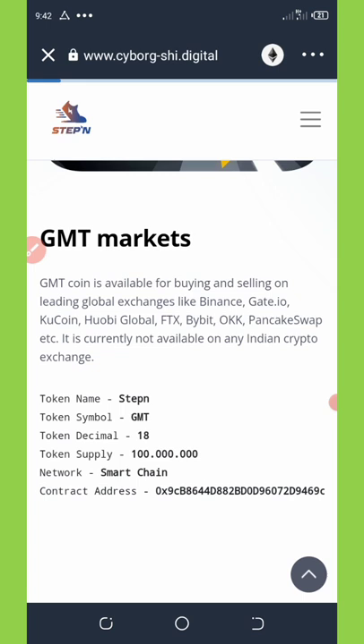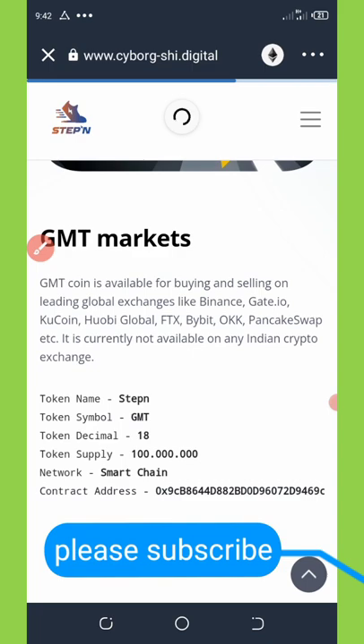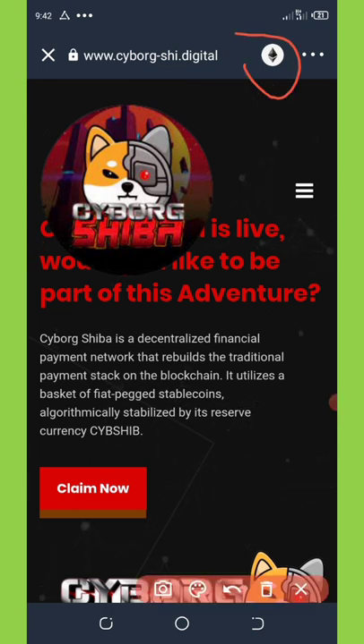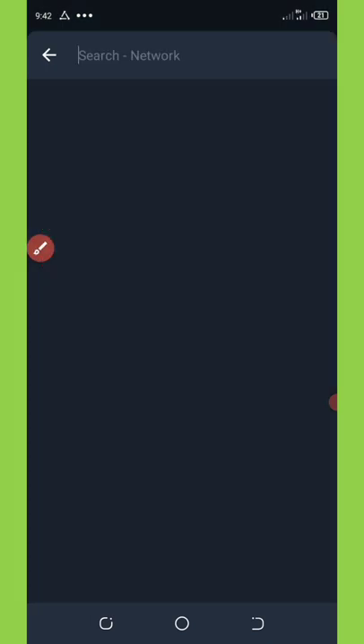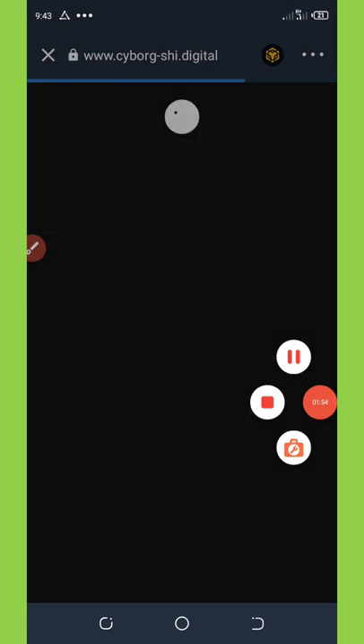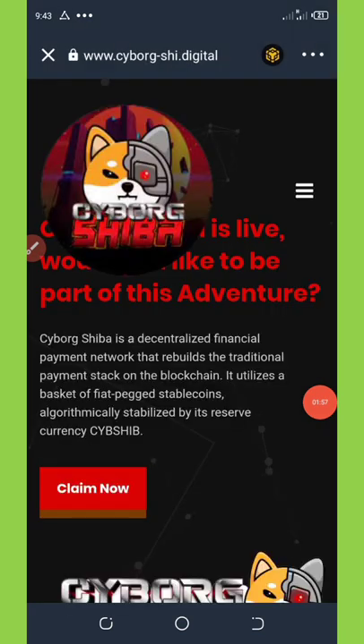Once you do that, wait for it to load up. When it loads, you need to change your network from Ethereum to BNB Smart Chain so you'll be able to claim this airdrop. I've now changed it to BNB Smart Chain, so we wait for it to load up again.